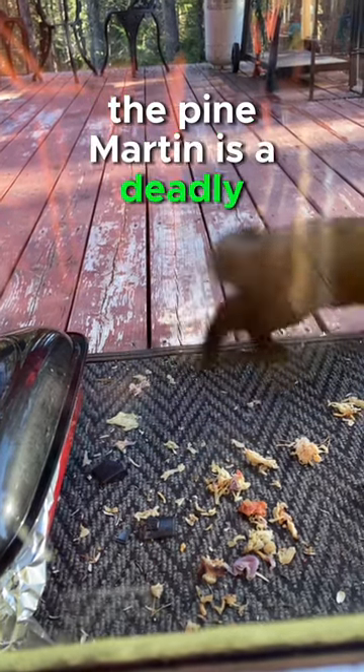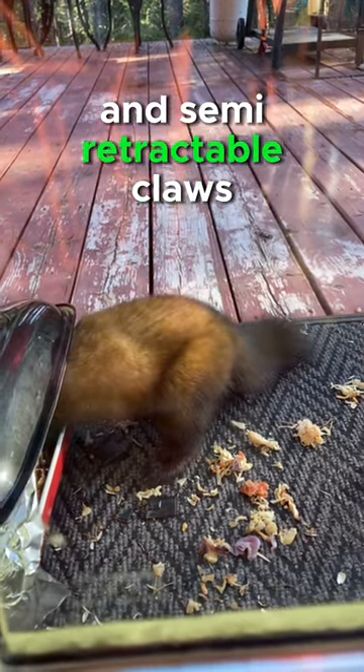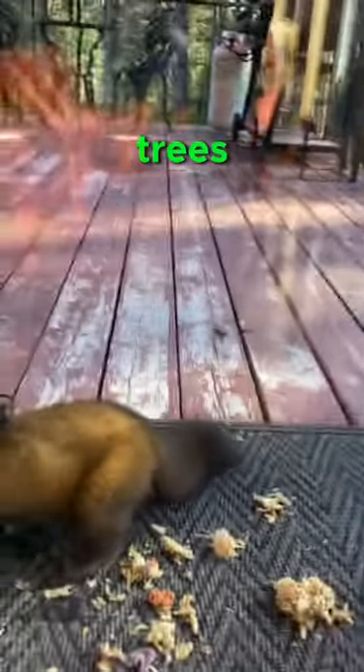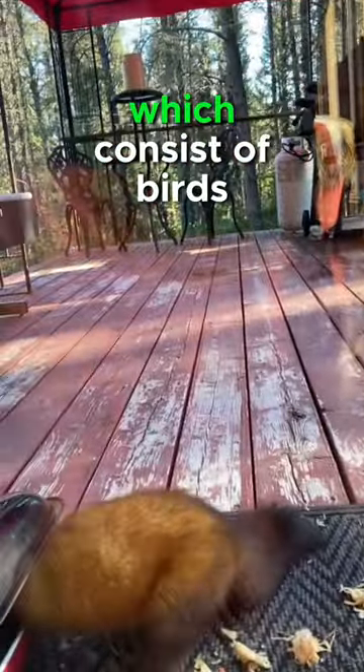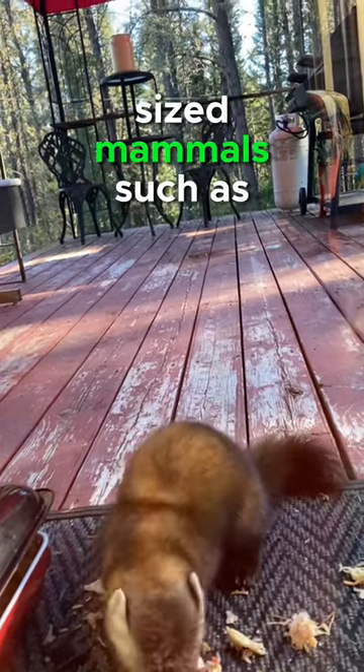The pine marten is a deadly little pouncing puffball, which has a very sharp set of teeth and semi-retractable claws, which are perfect for climbing trees and taking down their prey, which consists of birds, squirrels, and even medium-sized mammals such as rabbits.